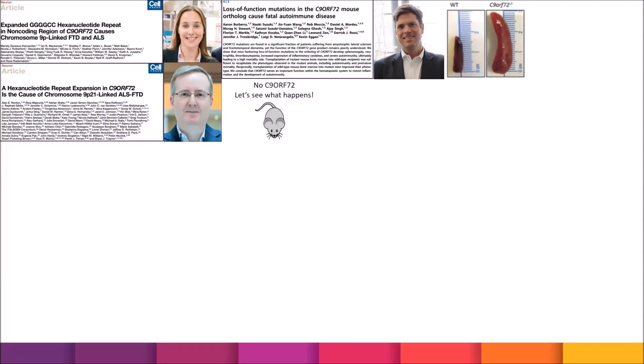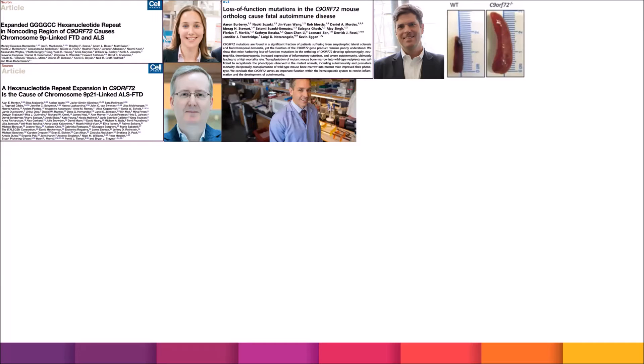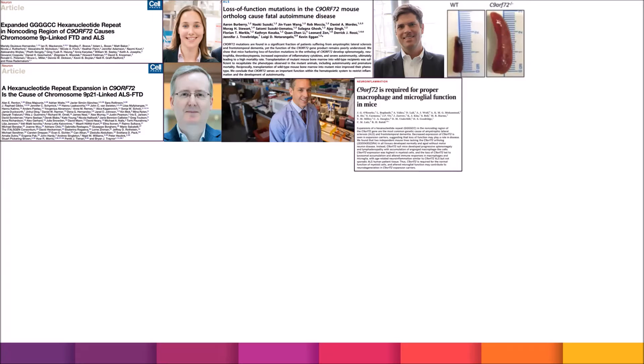After seeing this, Dr. Bob Bailow at Cedars-Sinai in Los Angeles did a lot of work to determine whether the loss of normal function of C9ORF72 causes an abnormal immune inflammatory reaction. Through a number of prominent papers, he was able to describe that C9ORF72 has a role in this pathway.